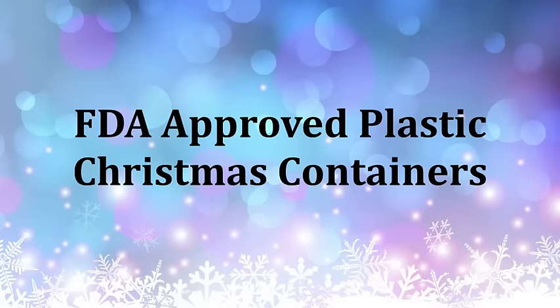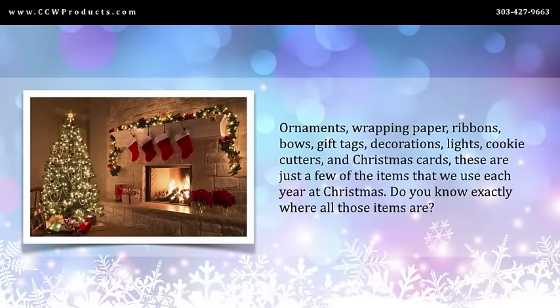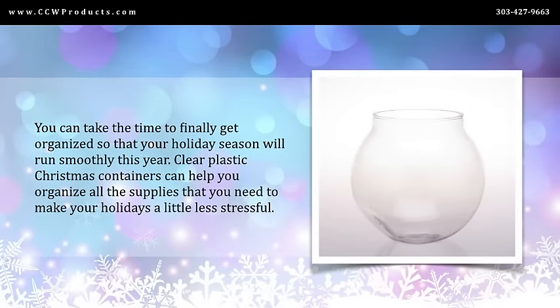Plastic Christmas containers, ornaments, wrapping paper, ribbons, bows, gift tags, decorations, lights, cookie cutters, and Christmas cards — these are just a few of the items that we use each year at Christmas. Do you know exactly where all those items are? You can take the time to finally get organized so that your holiday season will run smoothly.